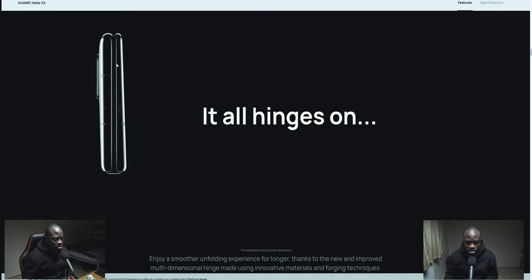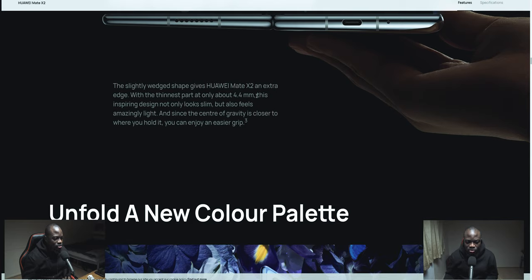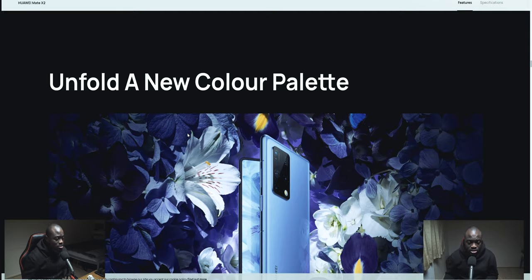In terms of the symmetricalness of the thickness, I get why they've done that — it's not just because of the battery, but the housing of the camera and the hinge. It's kind of a wedged design approach, and I believe that's to house all the camera tech. The wedge shape gives the thinnest part at 4.4 millimeters. It looks amazingly light, and since the center of gravity is closer to where you hold it, you enjoy ease of grip.